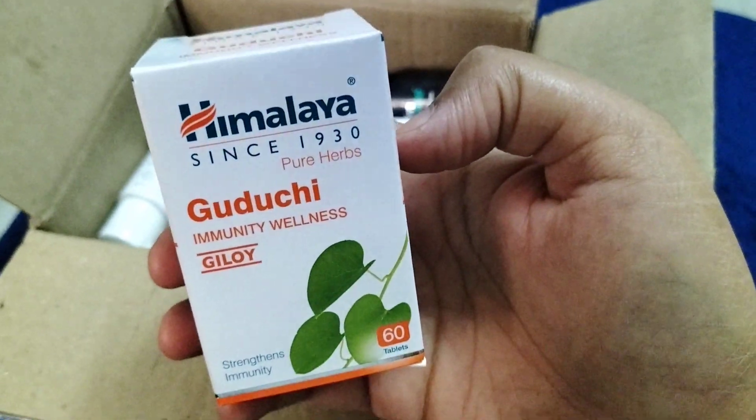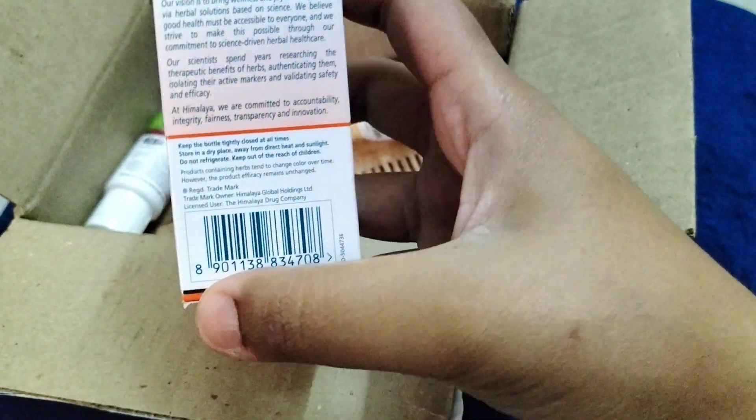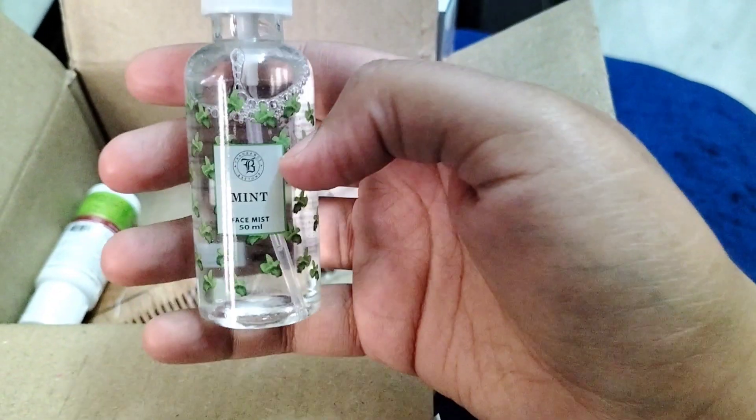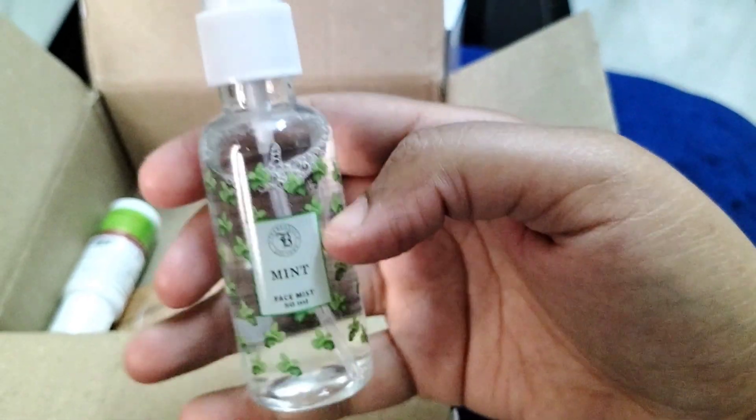The price is not written on it. The next product I received is a face mist which comes in mint flavor, 50ml.